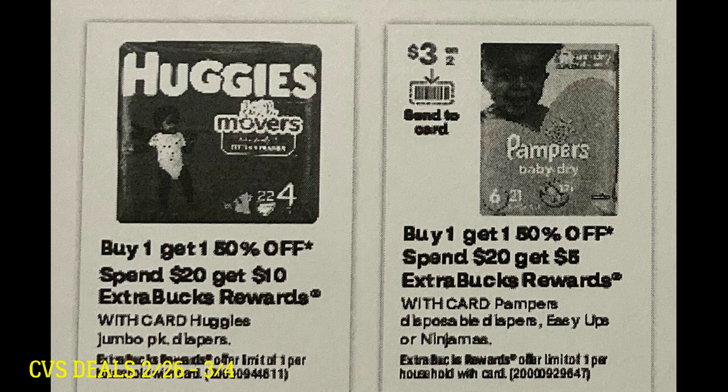The Huggies deal is back for buy one, get one 50% off, and spend $20 to earn a $10 extra buck reward. This is a great deal. Whenever you're getting 50% back on diapers plus buy one get one 50% off, that's a great time to stock up. I don't think we have any insert coupons on Huggies, but let's hope we get some digital or printable coupons to work with. But still, it's an amazing deal, especially for those moms and dads out there that need some diapers.